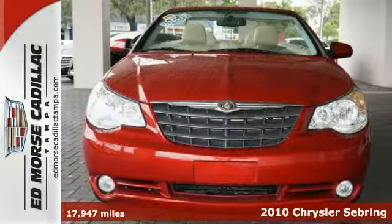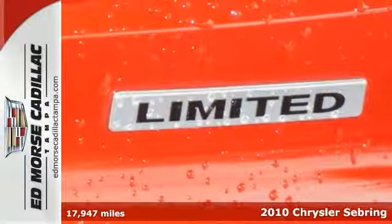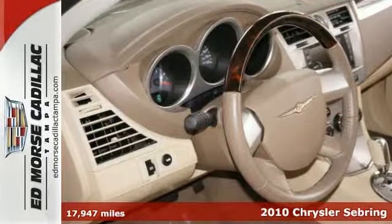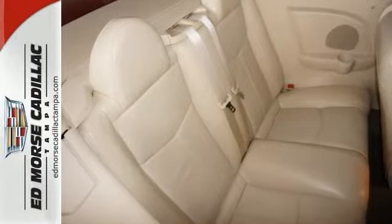It's a 2010 Chrysler Sebring Limited, and this one is truly a steal. It comes with some great comforts such as cruise control, and it has power dual locks and much more. With only one previous owner, this convertible can pass for new.